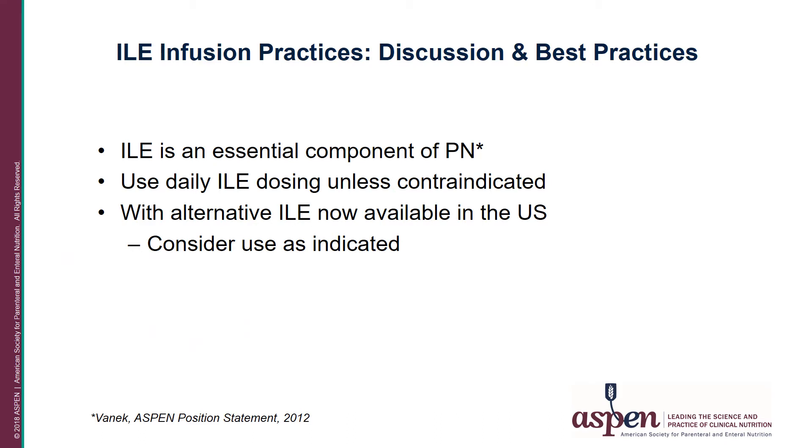In terms of best practices, ILEs are an essential component of parenteral nutrition. They prevent the development of essential fatty acid deficiency and allow caloric delivery via fat to reduce the carbohydrate load from dextrose, thereby minimizing hyperglycemia. Daily ILE dosing should be considered unless contraindicated. When alternative ILEs are available — as they now are in the US — their use should be considered if indicated. Currently, alternative ILEs are indicated for the adult population only.